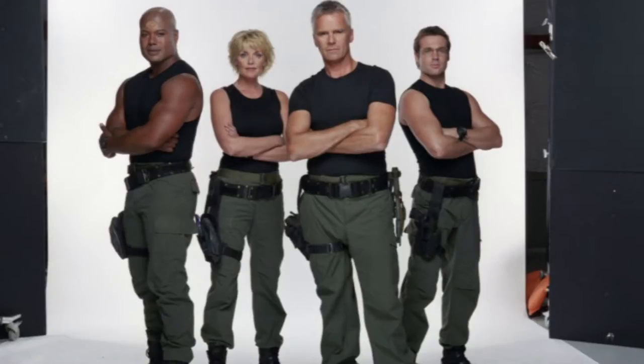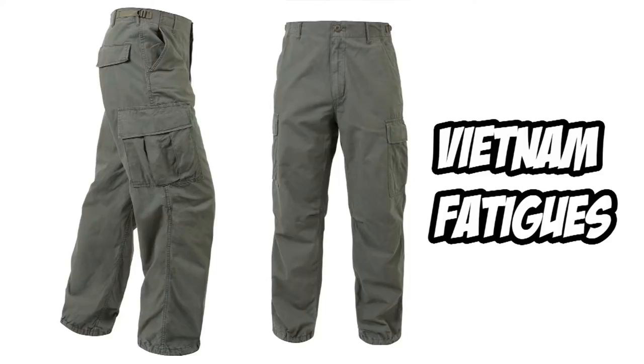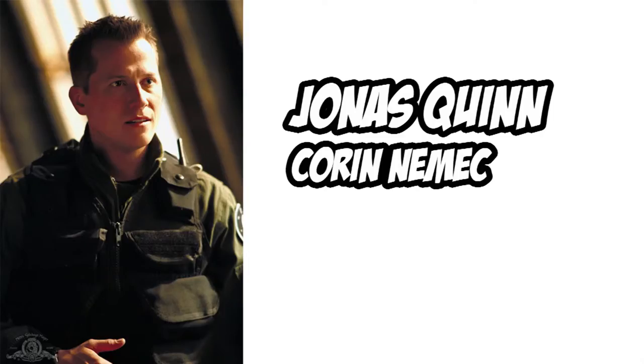Next up we have the pants. An interesting fact: for a lot of the background characters they used standard BDU pants. However, SG-1 specifically used a very different pattern, I believe because they wanted something less complicated that would show off attributes based on some of their actors. The SG-1 pants are completely based off of a very old pattern for Vietnam fatigues. The ones I have are screen-used — from Jonas Quinn in Season 6. Fantastic. Something I've always wanted to have, these two pieces in combination.